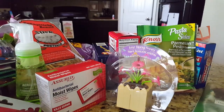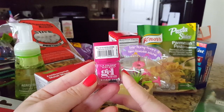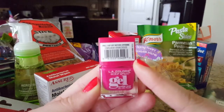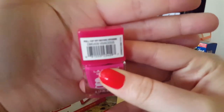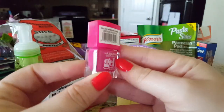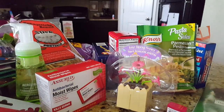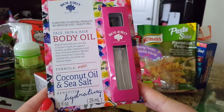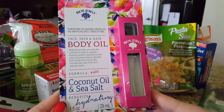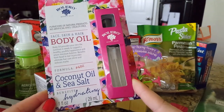I picked up one LA Colors Color Craze gel polish in the color Vivacious — it's a really pretty deep pink shade. I also grabbed some Bolero products: the coconut oil and sea salt face, skin, hair, and body oil. I wouldn't usually pick this up but the coconut oil ingredient drew me to it. I'll probably use it on my face or body — definitely not my hair since I already have a hair oil. It comes with a spray top and I'm hoping the mist is fine and not too heavy.